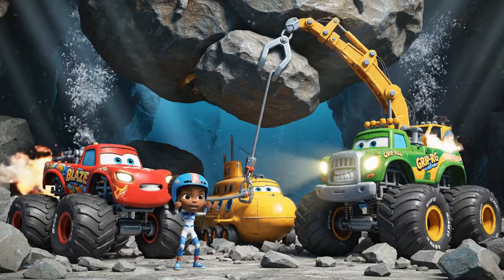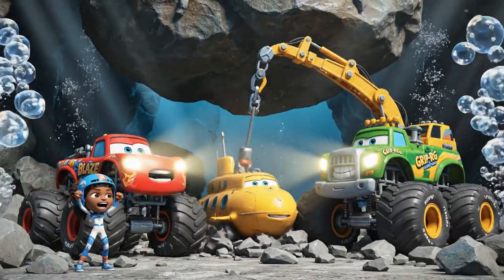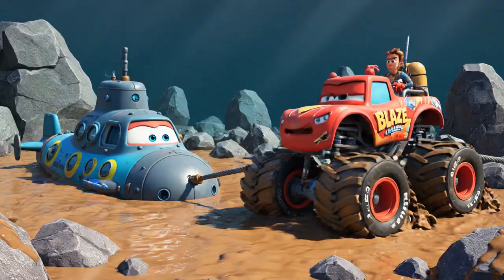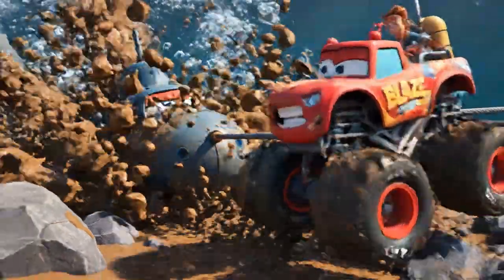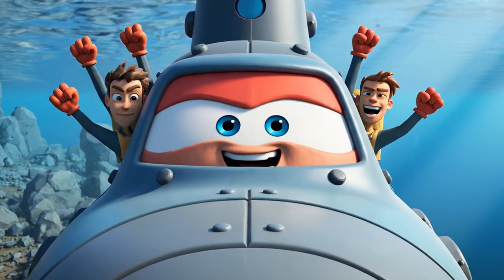Blaze, pull at four to five degrees! Grip Rig, hold that stone steady! Now! We're out! We're free! Thank you, Blaze and Grip Rig!